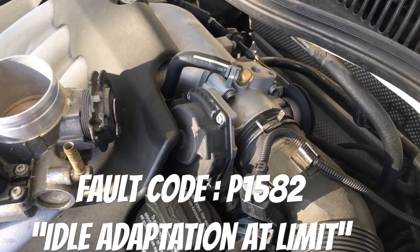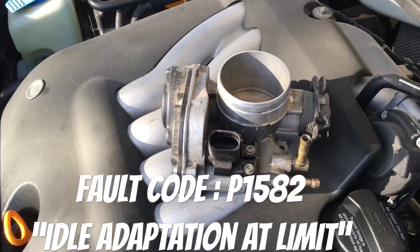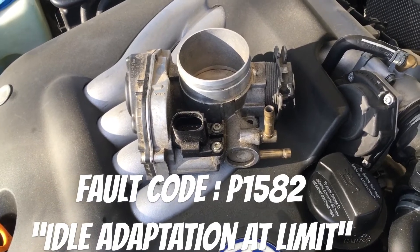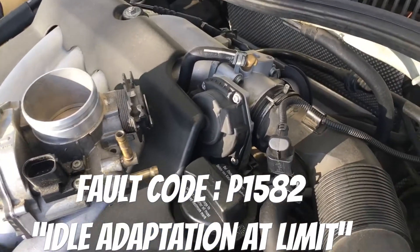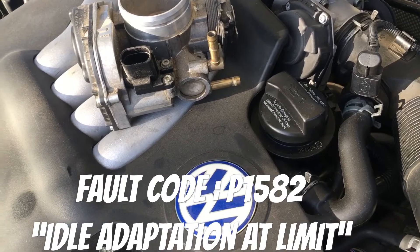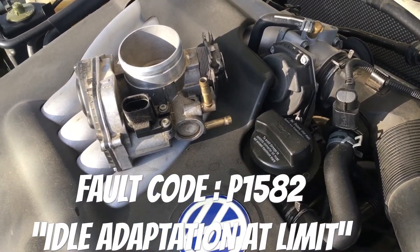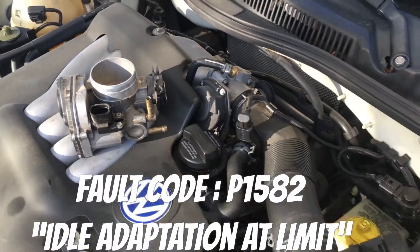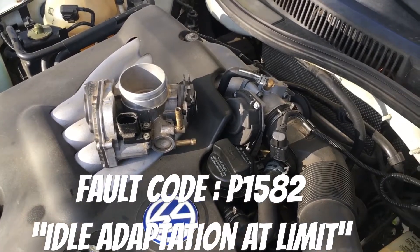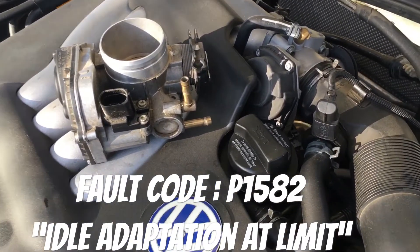In the next segment we're gonna tear down the old throttle body — the original OEM equipment — and see if we can find what caused the P1582 fault. I didn't have to use any special Volkswagen scanners or VDC tools to relearn the throttle body. I just swapped out the throttle bodies, reset the battery, and the computer relearned it. No codes have come back in over a year.